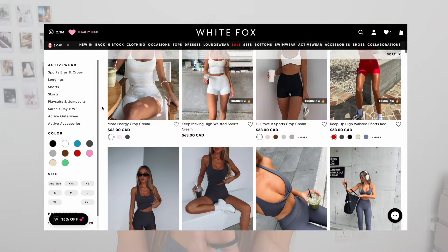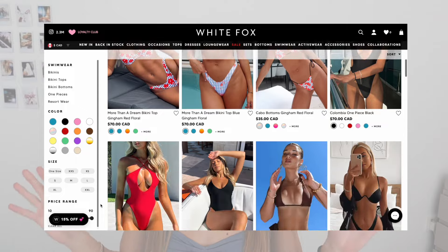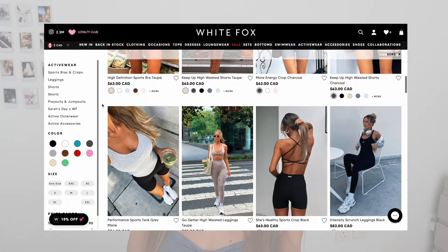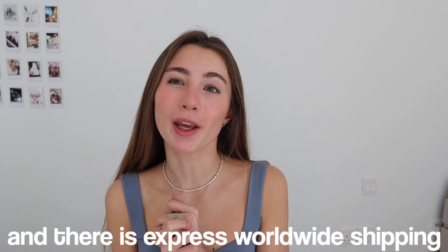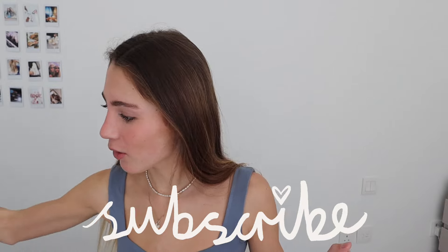White Fox also stocks White Fox Swim and White Fox Active — they literally have every type of clothing, so I got a lot of the activewear as well. If you live in the US, Australia, or New Zealand, Afterpay is available, which means you can pay after you order. There is also express worldwide shipping so you don't have to wait around — it comes super quickly.